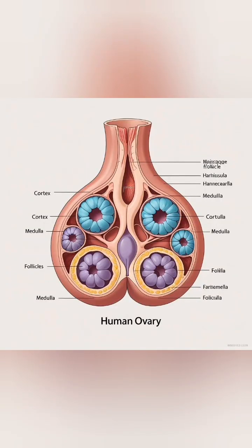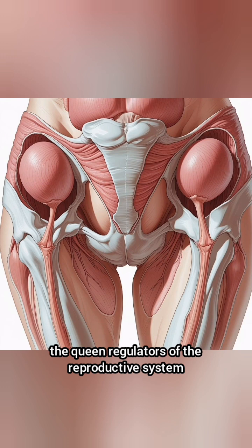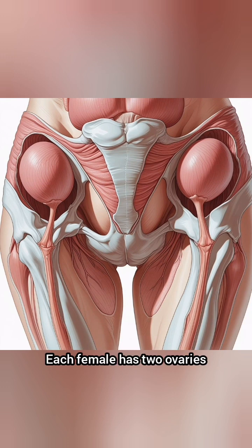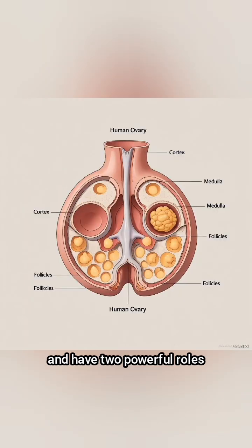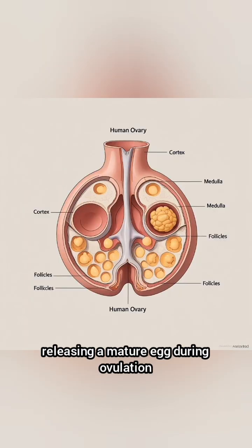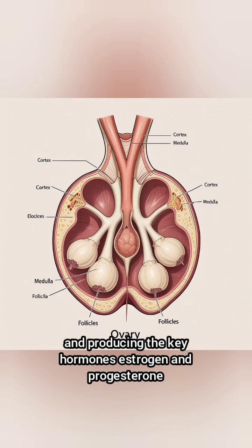Future nurses and midwives, let's decode the ovaries, the queen regulators of the reproductive system. Each female has two ovaries, one on each side of the uterus. These almond-shaped organs are about 3 cm long and have two powerful roles: releasing a mature egg during ovulation, and producing the key hormones estrogen and progesterone.